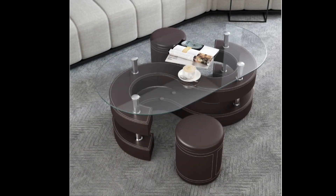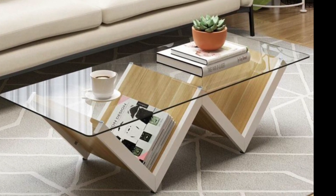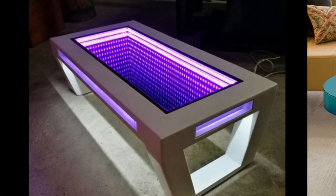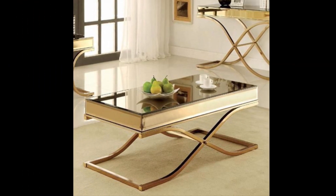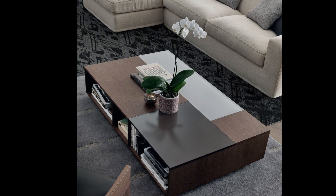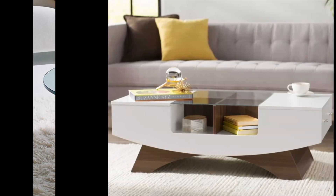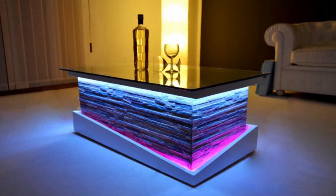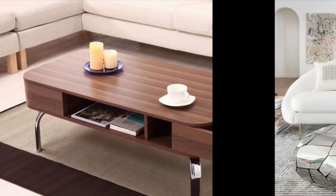Coffee tables are said to be one of the most important pieces of furniture in everyone's home. It is the centerpiece of every living room, as it attracts attention and sets the mood of the entire space. Coffee tables are often centrally located and serve a very practical purpose — after all, without a coffee table, where would we put our favorite rings, decor, magazines, remote controls, and phones?